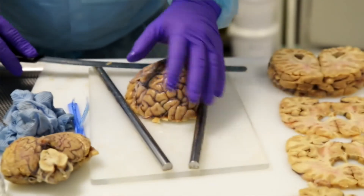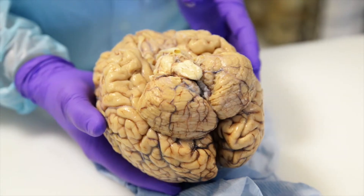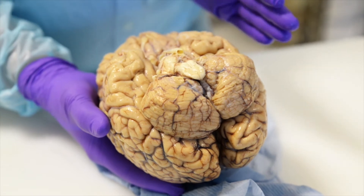Ideally, we need to get it back here to Hammersmith in under 48 hours, because the tissue starts to lose its quality after that time.